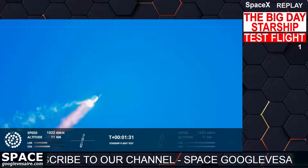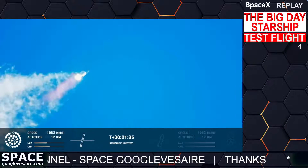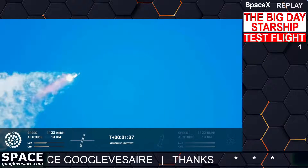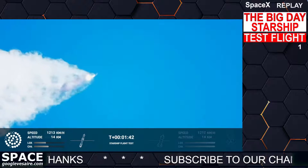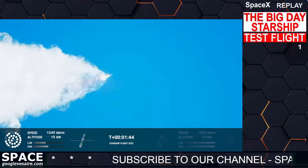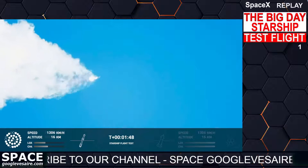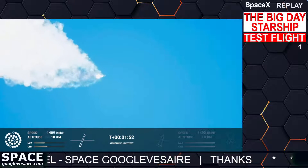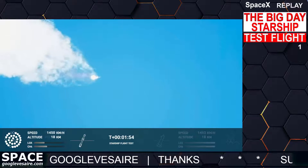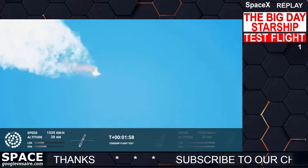Continuing to watch the first stage as we head downrange. 100 seconds into flight. Our next major activity is going to be shutdown of the first stage. Houston Tracking Station is now acquiring the vehicle.